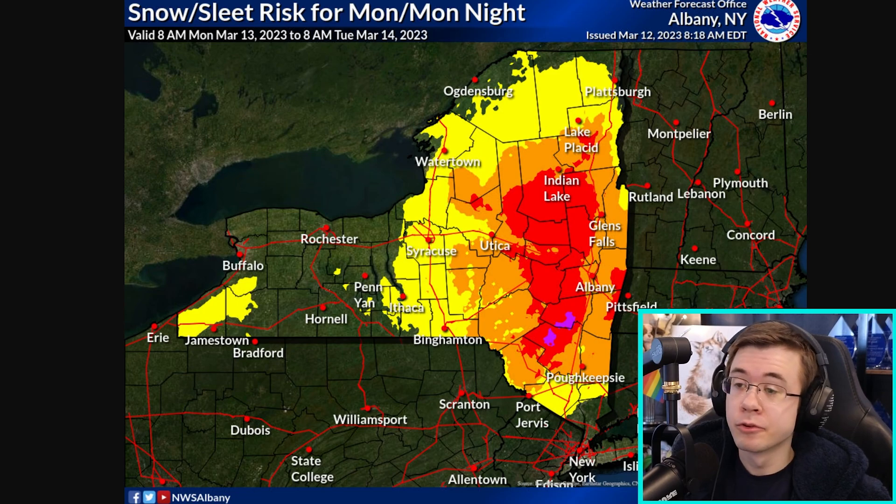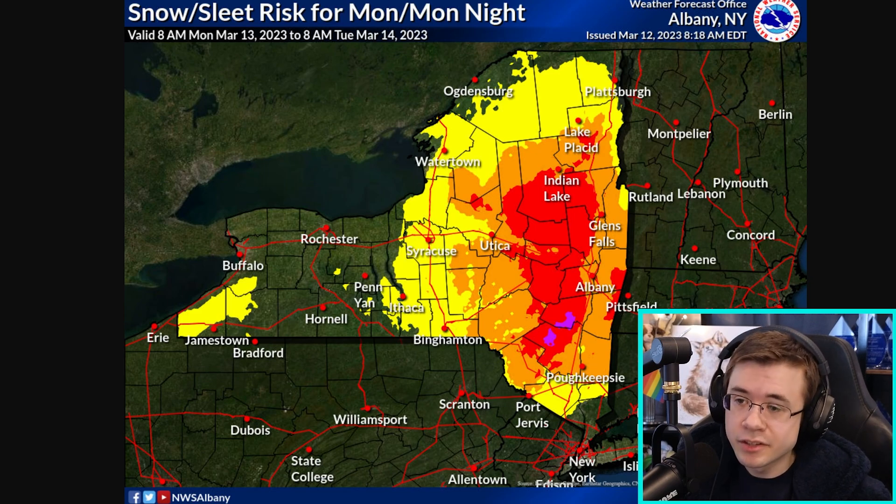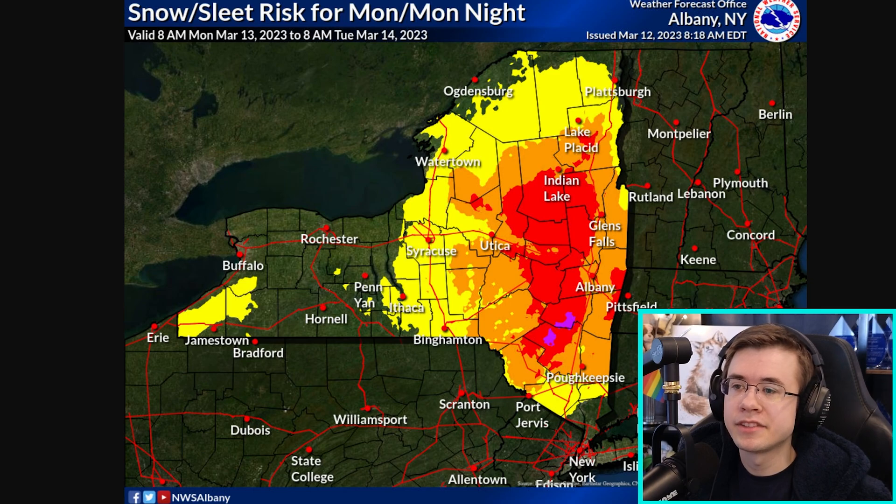Here's a look at those potential impacts forecasted by the National Weather Service. These impacts are going to be primarily for heavy snow and possibly mixed precipitation. Areas in the red are going to experience severe impacts to daily routine, and areas in the purple are going to experience what the National Weather Service refers to as extreme impacts.